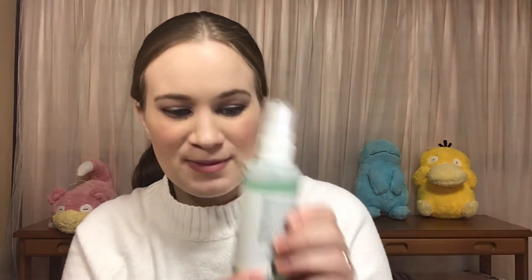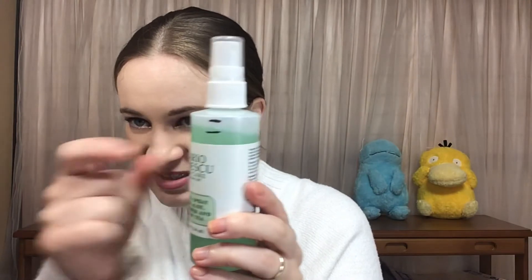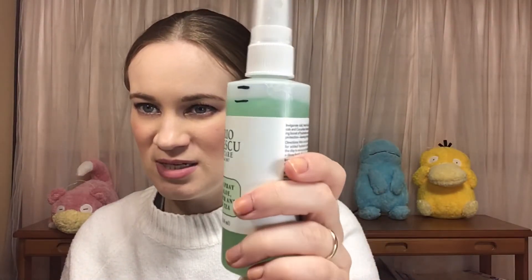The next prompt is Bulbasaur, and Bulbasaur is something green or neutral. For that I picked this Mario Badescu facial spray. When I introduced it, it was brand new and now it's down here. Not a ton of progress because I had a facial spray in another project, so I kind of had to split my attention between the two of them.